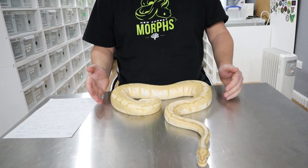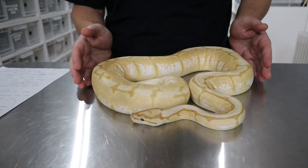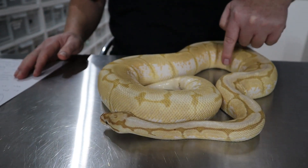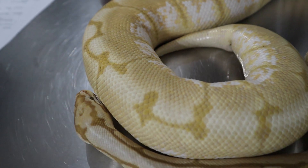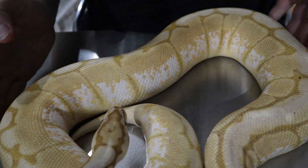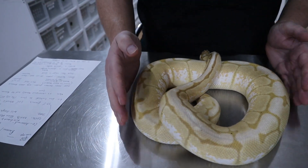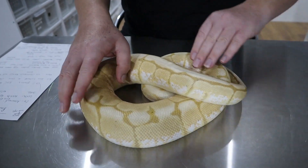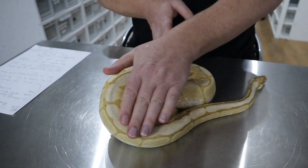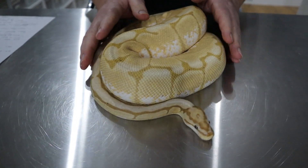I've got an example of a banana or coral glow called Cleo, and she's a banana spider. You can see that the combination of the two together produces an amazing snake — the lovely white patterns underneath are basically the spider gene doing that, and then the banana pattern you can see here. She's one of our first girls that we bought from Southampton Reptiles, and she gave us one egg last year.